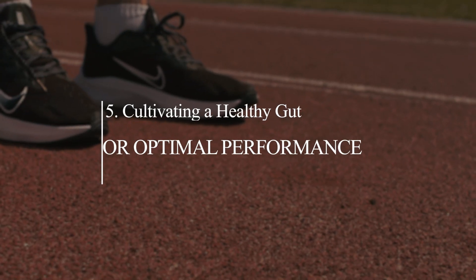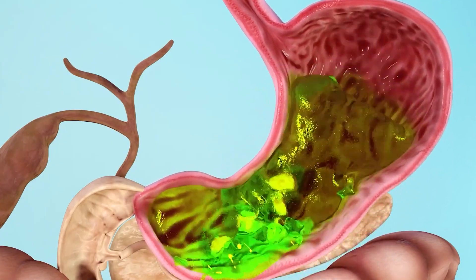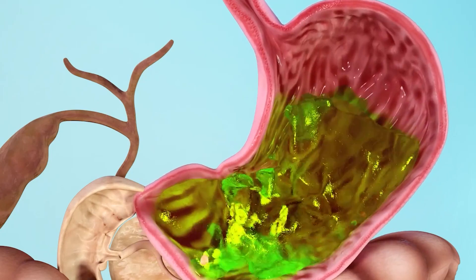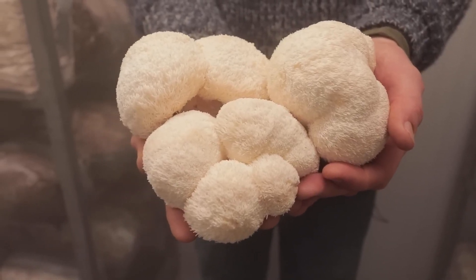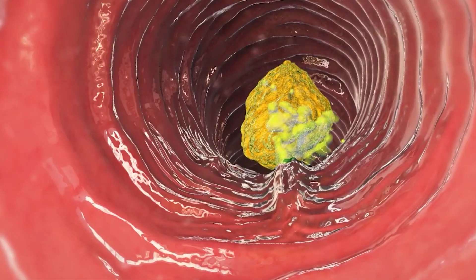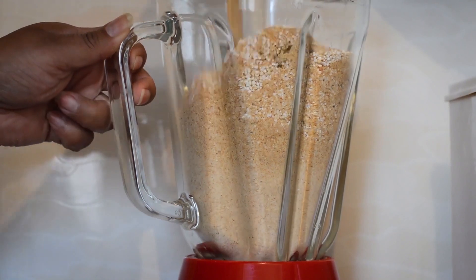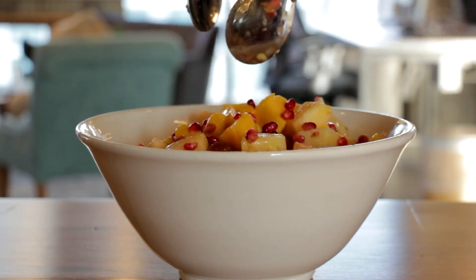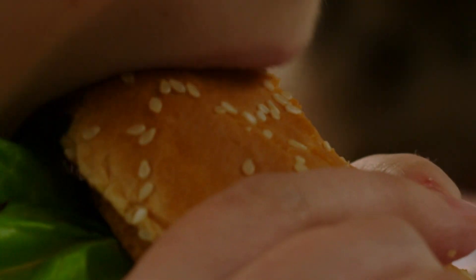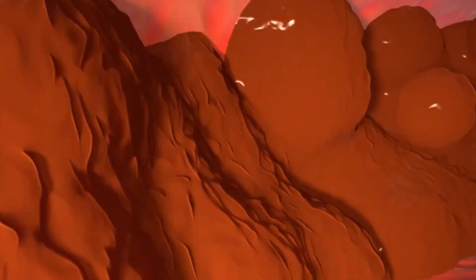Number five: cultivating a healthy gut for optimal performance. A healthy gut forms the foundation of overall well-being, and athletes are no exception. The fiber content in lion's mane mushroom potentially supports a healthy gut microbiome, promoting superior digestion and nutrient absorption. A contented gut translates to enhanced nutrient uptake, leading to improved energy levels and performance. Envision your gut as an enthusiastic crowd of friendly microbes cheering you on with every stride — it's like having a personal cheering section residing in your stomach.